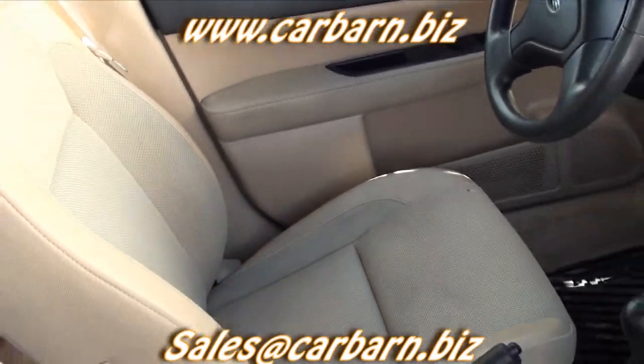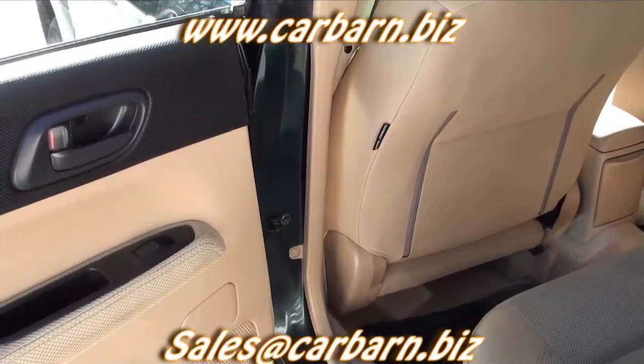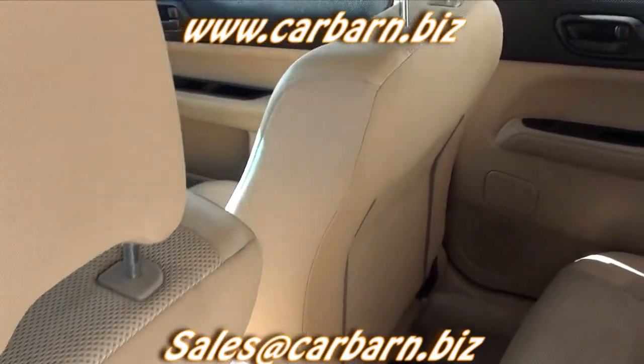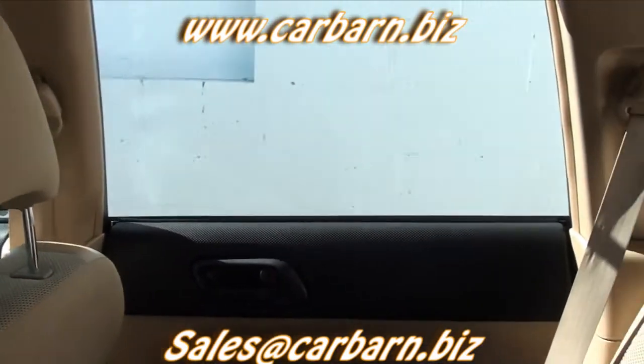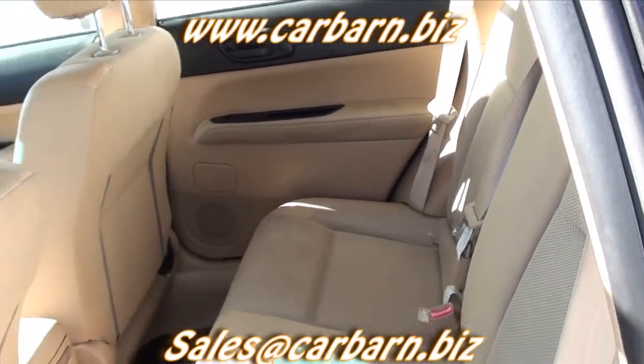This is a nice clean Forester with under 100,000 miles on it. It's a Subaru, so of course it is great in inclement weather driving and gets good fuel economy as well. This is Kevin at Carbarn in Fruita, Colorado, and I hope to see you here soon.